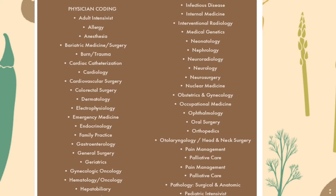Continuing physician coding specialties: gastroenterology, general surgery, geriatrics, gynecologic oncology, hematology or oncology, hepatobiliary surgery, infectious disease, internal medicine, interventional radiology, medical genetics, neonatology, nephrology, neuroradiology, neurology, neurosurgery, nuclear medicine, obstetrics and gynecology, occupational medicine, ophthalmology, oral surgery, and orthopedics.